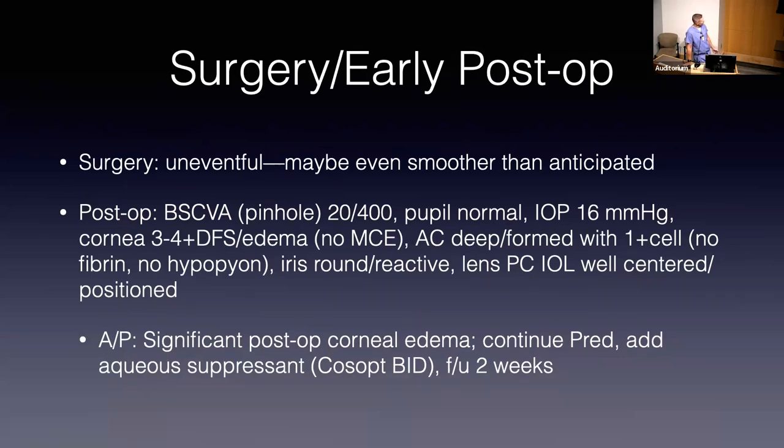There were no microcystic changes, just Descemet folds with thickening of the stroma. The AC was deep and formed with about 1-plus cell, no flare, no hypopion. The IOL was round and reactive, the posterior chamber lens well-centered and well-positioned. Our assessment: significant post-op corneal edema. We continued prednisolone and added an aqueous suppressant to help support the endothelium by minimizing any pressure-associated impact on its functionality, although IOP was pretty normal.